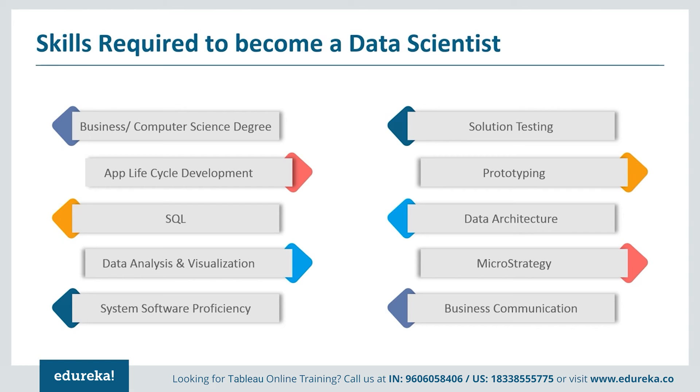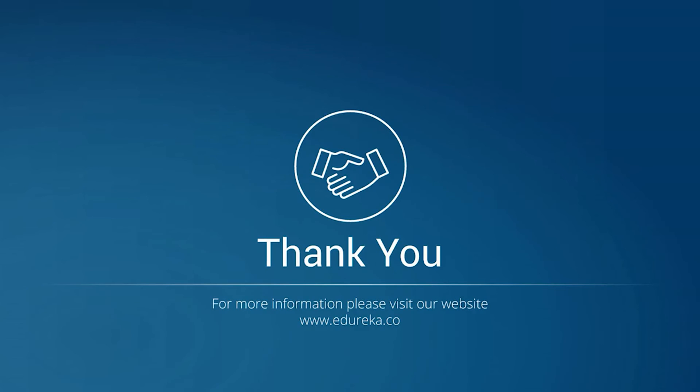The skill set mentioned is enough to make yourself fit for the position of a Tableau developer. There are many opportunities available in the IT market for candidates who acquire these skills. So go ahead and get started with Tableau — don't just learn it, master it with Edureka.